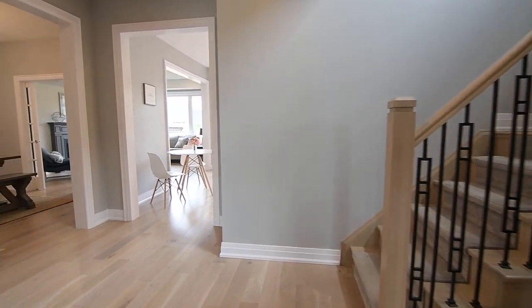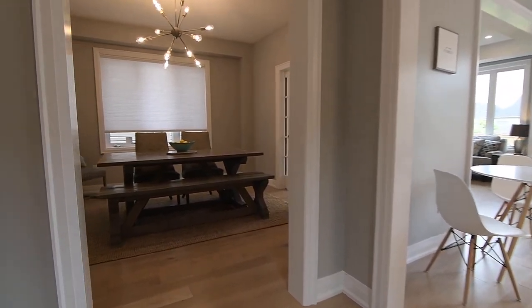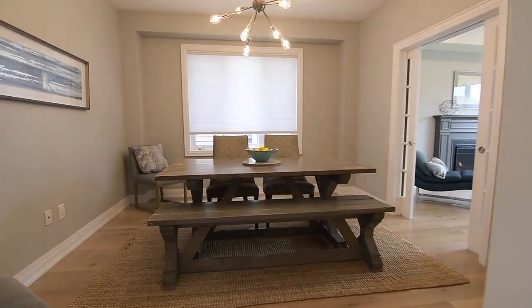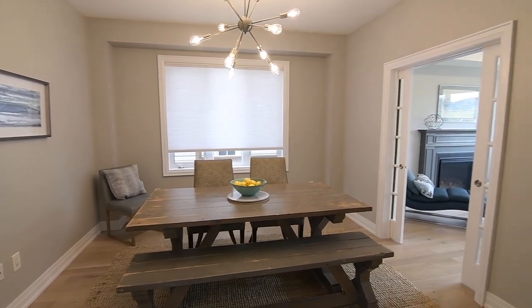Most of the main level is finished with upgraded hardwood flooring, and a linear light fixture illuminates the dining room, which also features a privacy shade on its window, as well as glass-panelled pocket doors between it and the adjacent living room.